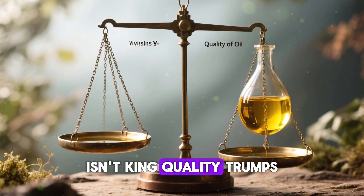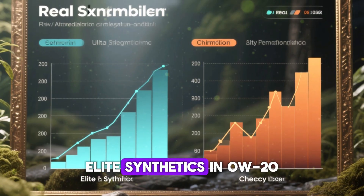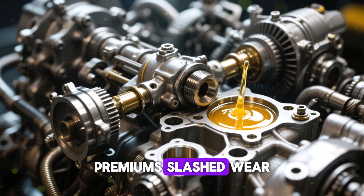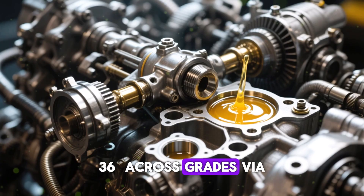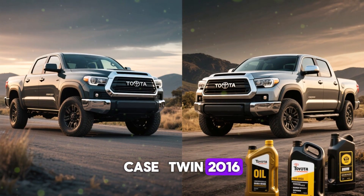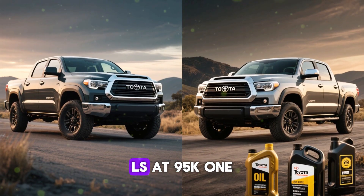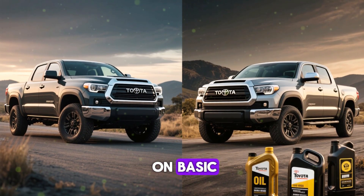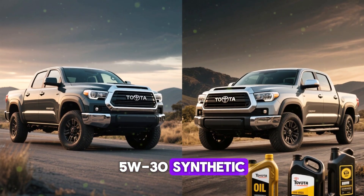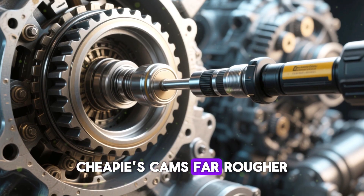Yet viscosity isn't king — quality trumps. Elite synthetics in 0w20 beat cheap 5w30s. Premium oils slashed wear 36% across grades via superior additives for turbos and direct injection. Case in point: twin 2016 Tacoma 3.5Ls at 95k miles — one on basic 0w20, the other on premium 5w30 synthetic. Borescope revealed the cheap-oil cam was far rougher.